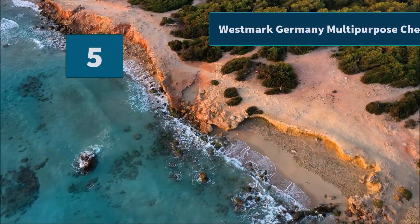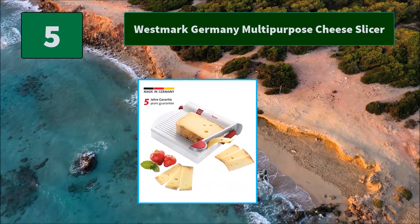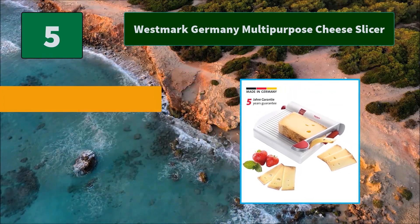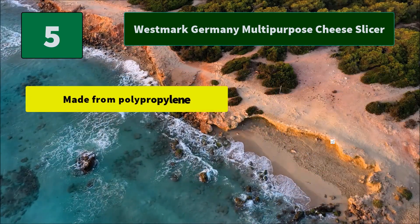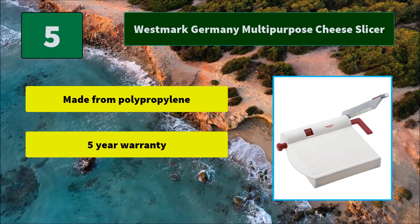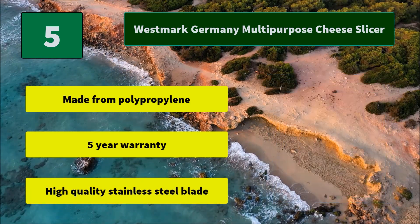Number 5: Westmark Germany Multi-Purpose Cheese Slicer. Westmark has been making reliable kitchen products for over 50 years, as a specialized and reliable partner offering a wide range of practical and uncomplicated kitchen products. Main Features: Made from polypropylene, 5-year warranty, high quality stainless steel plate.